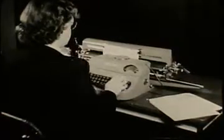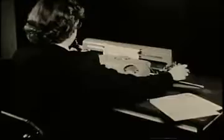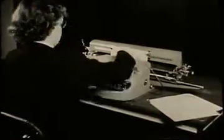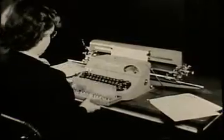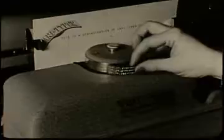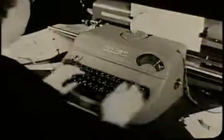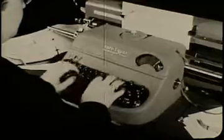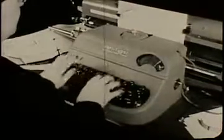The amazing feature of this machine is the fact that its type can be easily removed by the operator and replaced by another set of type of a different size and style. There are more than 600 styles of type from which the operator may choose, and she can change her type even in the middle of a sentence.